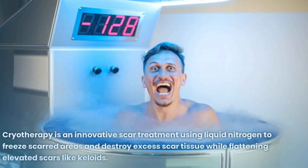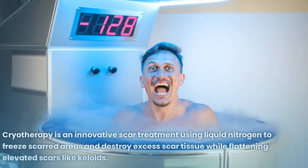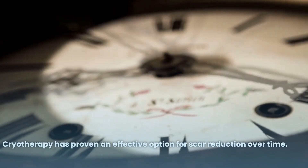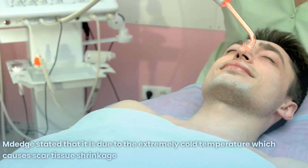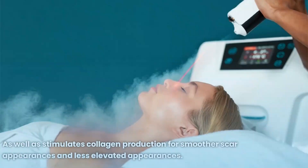Number 8: Cryotherapy. Cryotherapy is an innovative scar treatment using liquid nitrogen to freeze scarred areas and destroy excess scar tissue, while flattening elevated scars like keloids. Cryotherapy has proven an effective option for scar reduction over time, as the extremely cold temperature causes scar tissue shrinkage and stimulates collagen production for smoother, less elevated scar appearances.